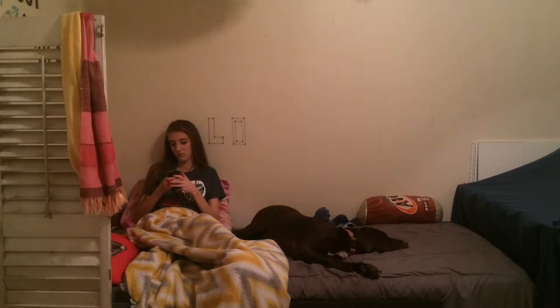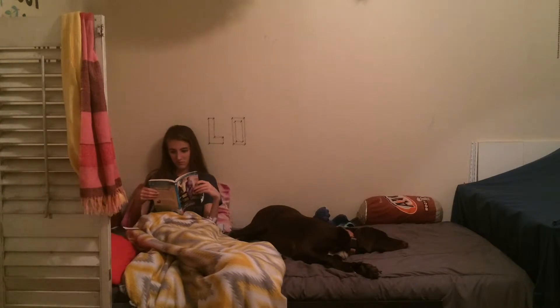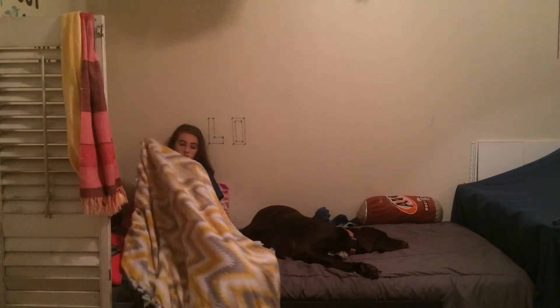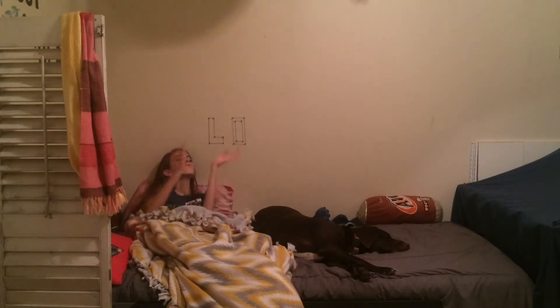Then I just sit on my phone for a while. Once I'm done reading the book, I usually just get a little bit more snuggly and shut off the lights and go to bed.